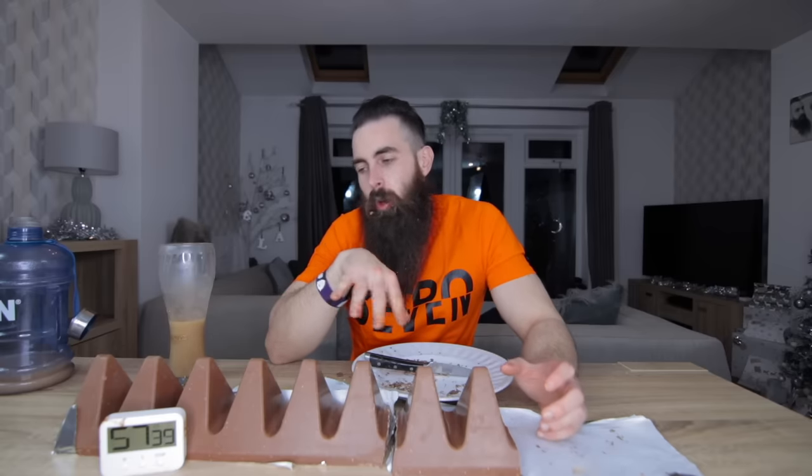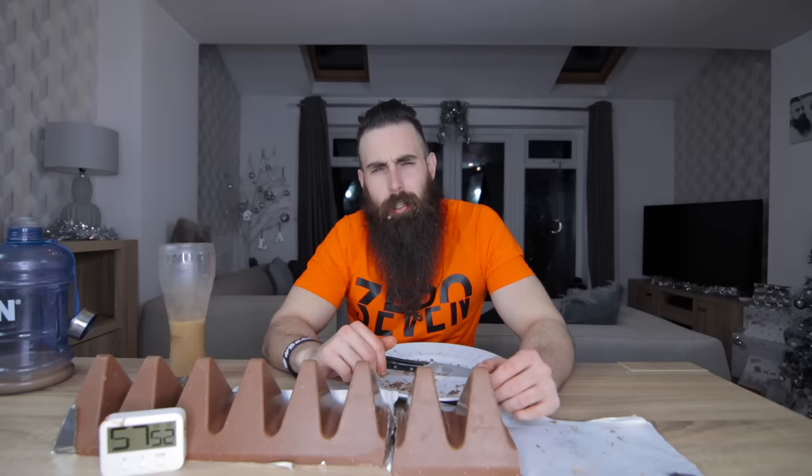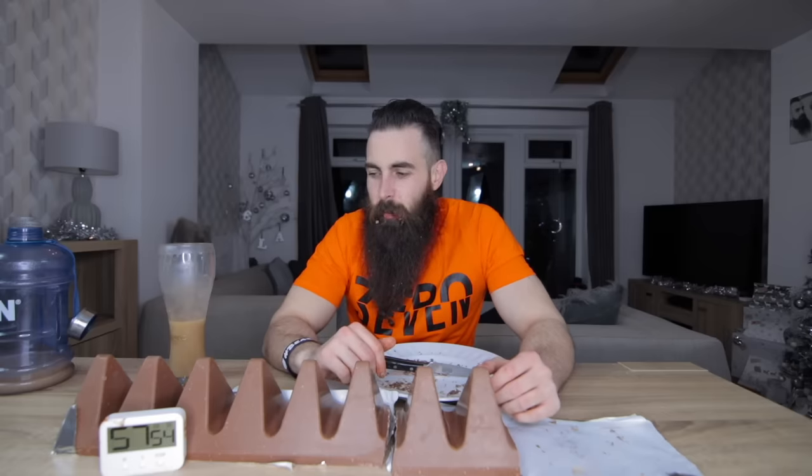Anyway, thanks for watching my pathetic attempt to eat the biggest Toblerone in the universe. The next video will be a little bit more conventional - it should be up in the next few days.